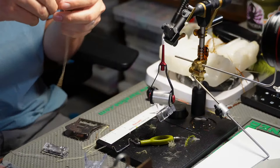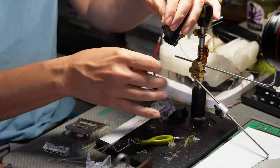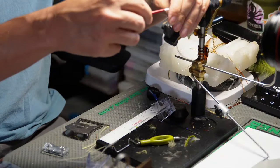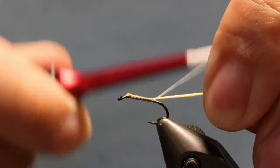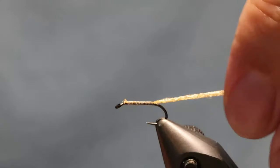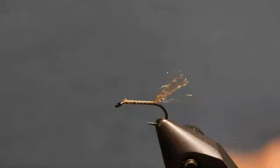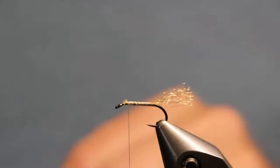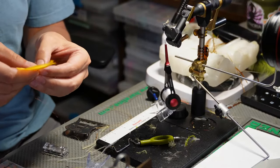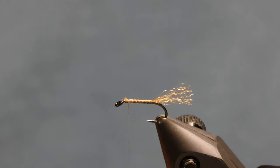We've got the cinnamon caddis shuck tied in - this is going to be a really cool color. We'll throw another biot on there. I'm going to unwind my thread so it'll lay a little flatter. Regarding bobbins - it took me probably a year to realize this - you've got to adjust your bobbin tension when it's new. You have to loosen it up; if you don't, every time you stop tying you'll be fighting the thread.